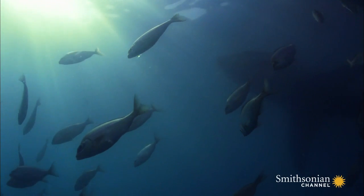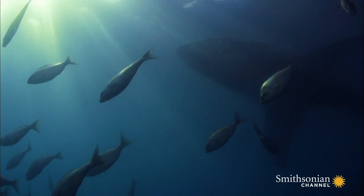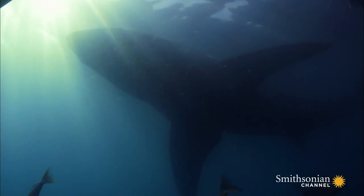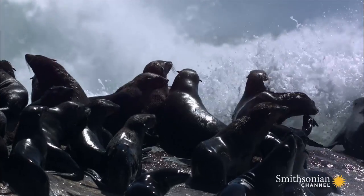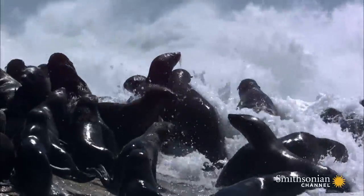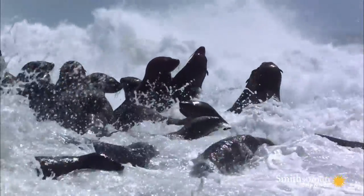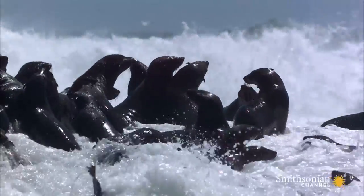The great white has a very high metabolism, and it needs to feed on rich, fatty prey, such as dolphin, whale, and seal. However, this high-calorie prey often hides out in the colder, hostile waters, where most sharks can't survive.